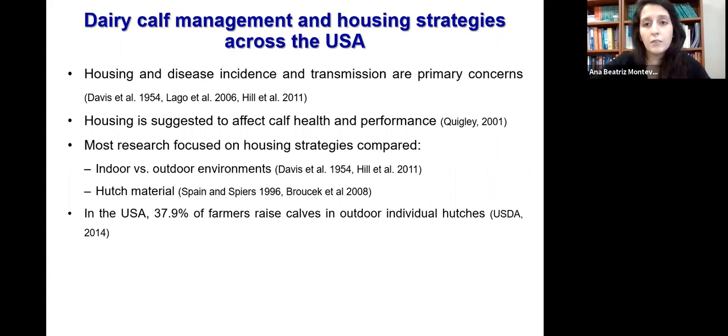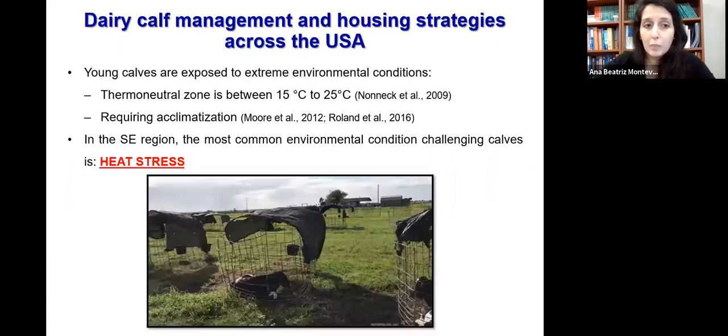In the United States, 37.9% of farmers chose to raise their calves in outdoor individual hutches, exposing their calves to extreme environmental conditions and most of the time outside of the thermal neutral zone, leading the calf to acclimatization changes.